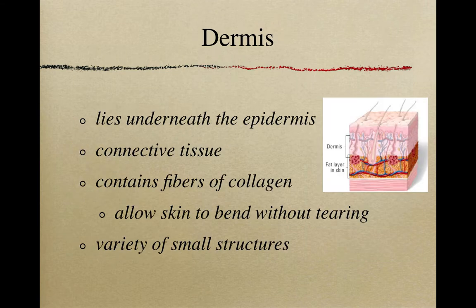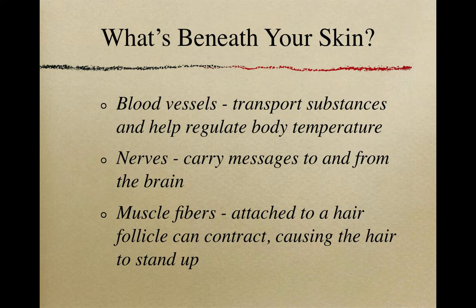The dermis, however, is a thicker layer underneath the epidermis. It's a connective tissue and it contains fibers of collagen, which allows our skin to bend without tearing, giving us flexibility. In the dermis we also have many small structures. The first are blood vessels, which transport substances like blood and help regulate body temperature. We also have nerves, which carry messages to and from our brain and give us our sense of feeling.